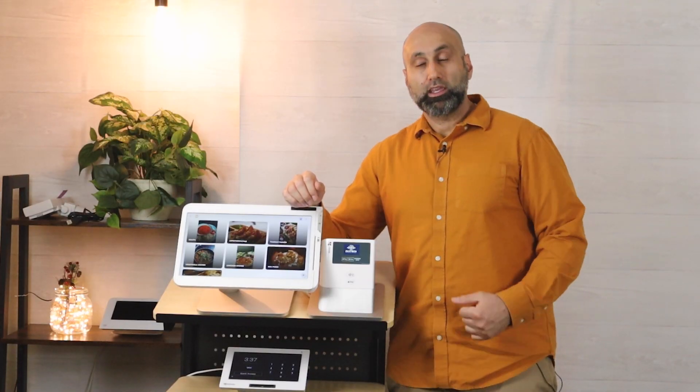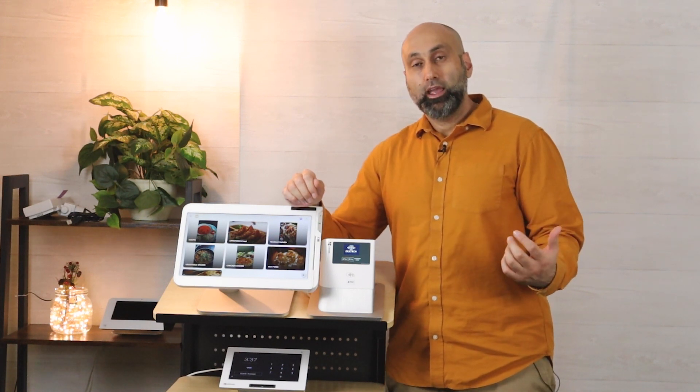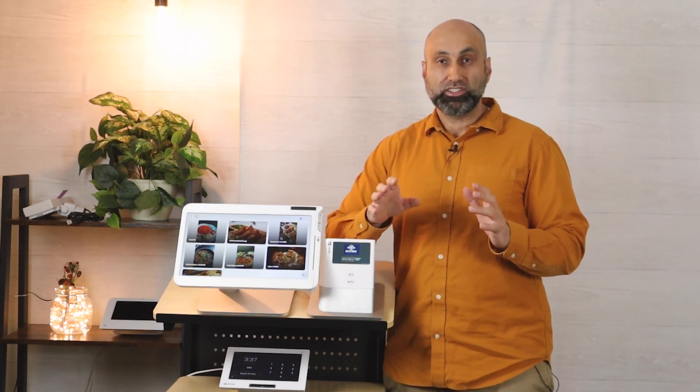The nice thing about texting the customer is it informs them the order is ready and gives them an update on the status of the order. You can write different messages — your order is being prepared, your order is running a few minutes late, your order is ready — lots of different messages, while you have that other Clover by the counter. This device is typically inside the restaurant where the customer can walk up and order themselves.